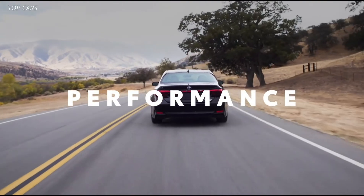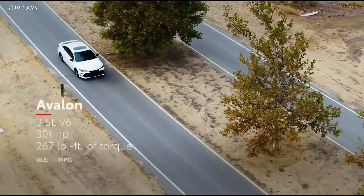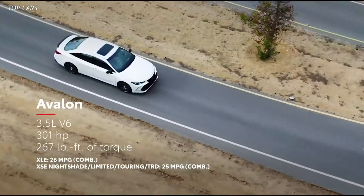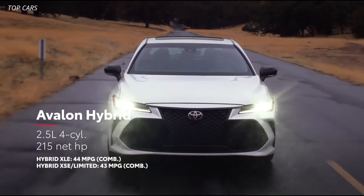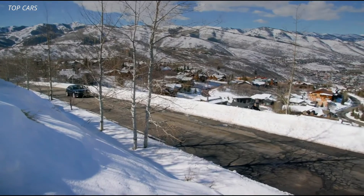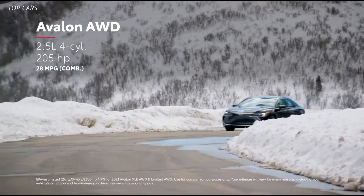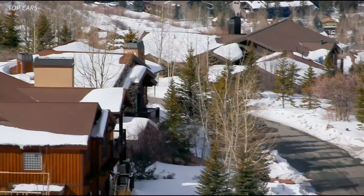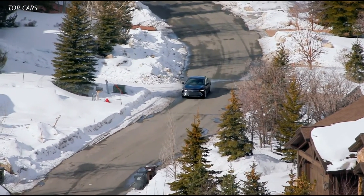Does Avalon have the chops to back up its exciting looks? Without a doubt. All front-wheel-drive Avalon models are powered by either a muscular 3.5-liter V6 engine paired with a direct-shift 8-speed automatic transmission, or a remarkably efficient 2.5-liter hybrid powertrain that features a newly designed lithium-ion battery. Meanwhile, the new all-wheel-drive XLE and Limited grades feature a lively 2.5-liter 4-cylinder engine paired with Toyota's Dynamic Torque Control All-Wheel Drive System, which can send up to 50% of the system's torque to the rear wheels for added grip in low-traction situations.